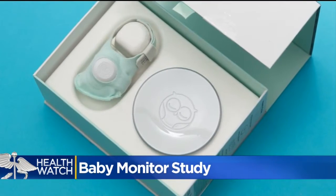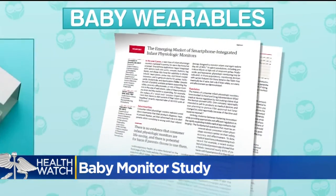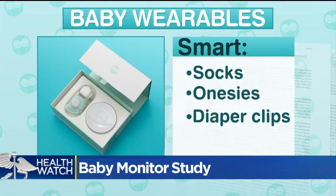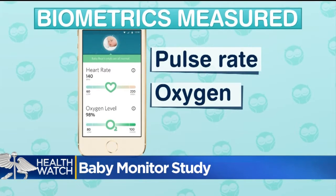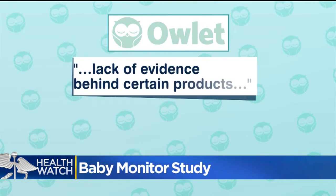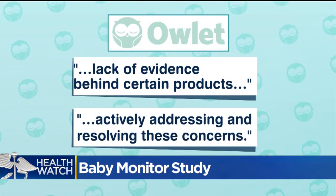Devices like the Owlet are the focus of the JAMA viewpoint. Authors specifically call out smartphone-linked wearables like smart socks, onesies, and diaper clips. The devices measure baby's biometrics like pulse rate and oxygen and send those measurements to parents' apps. In a statement, Owlet acknowledged a lack of evidence behind certain products, but said they are actively addressing and resolving these concerns.